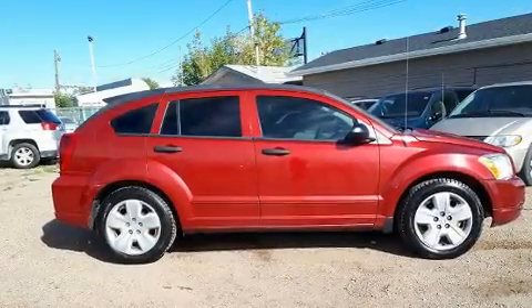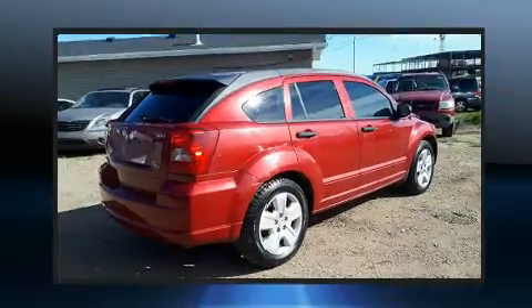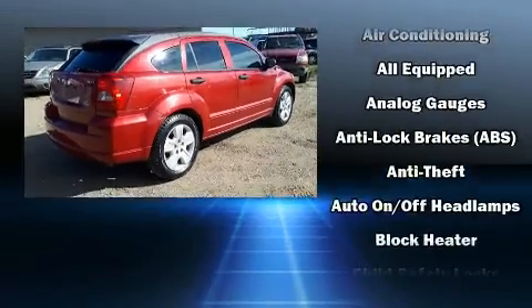Step into the 2007 Dodge Caliber. Smooth gear shifts are achieved thanks to the two-liter four-cylinder engine, providing a spirited yet composed ride and drive.